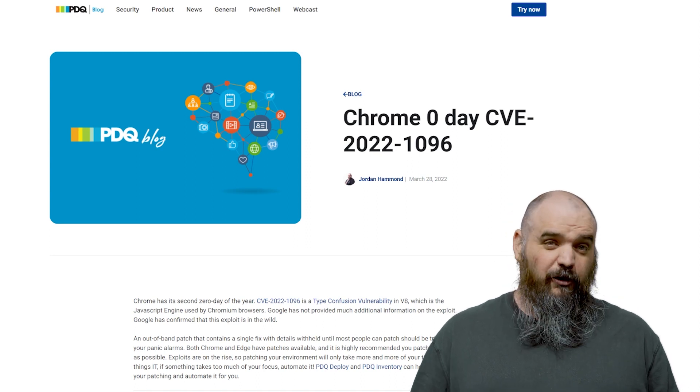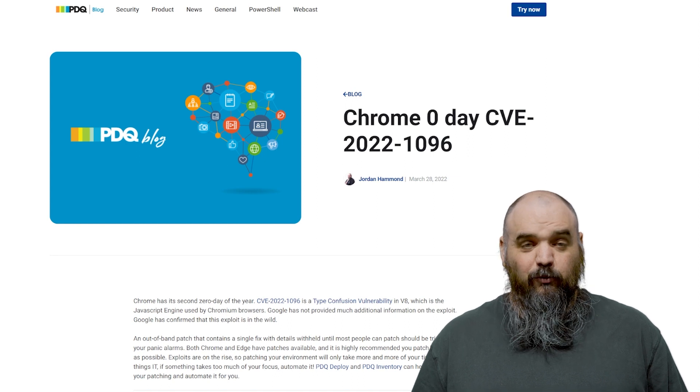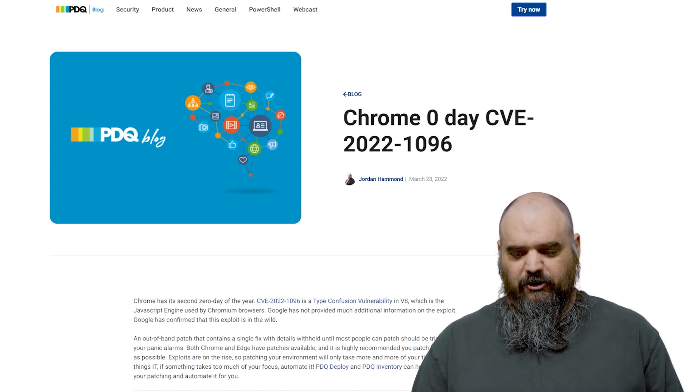If you want to read from Google, it's CVE-2022-1096. What we do know is it is a type confusion vulnerability using V8, which is the JavaScript engine used by Chromium browsers.